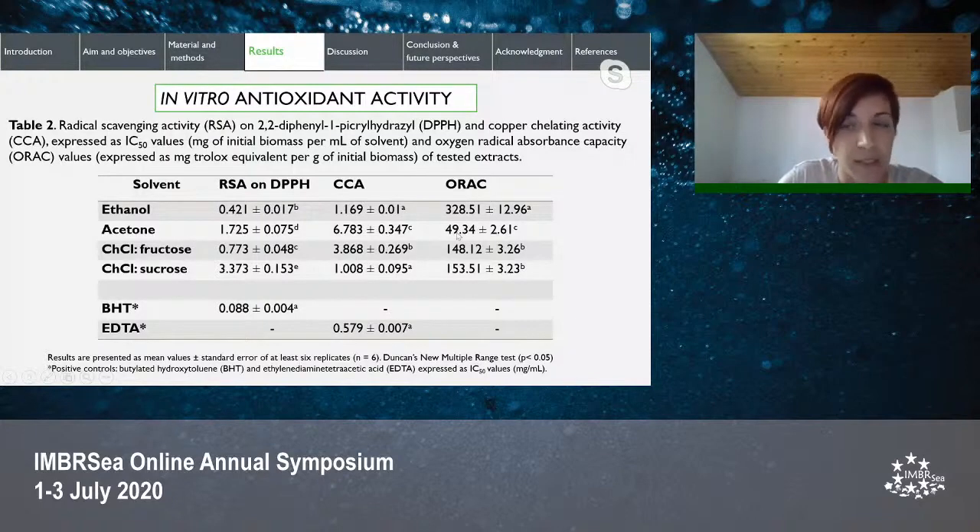For copper chelating activity, the most efficient were choline chloride-sucrose and ethanol extract, followed by choline chloride-fructose and acetone. The copper chelating activities of ethanol and choline chloride-sucrose extracts were similar to those of the standard positive control, EDTA. ORAC values varied from 49 to 328 mg Trolox equivalent per gram of initial biomass. Unlike the previous assays where lower IC50 values indicate higher activity, in ORAC the higher the value, the higher the activity. Ethanol proved to be the most efficient extract; choline chloride-sucrose and fructose had similar activity, and the least efficient was acetone.